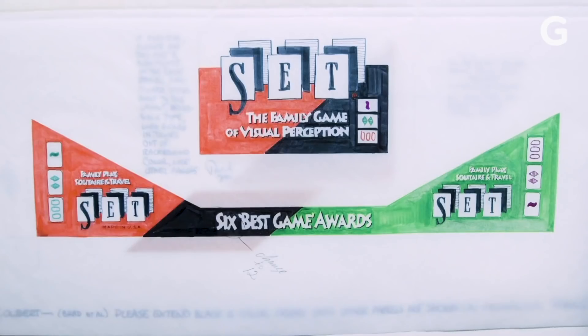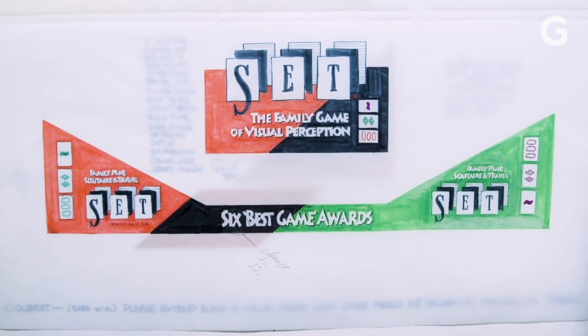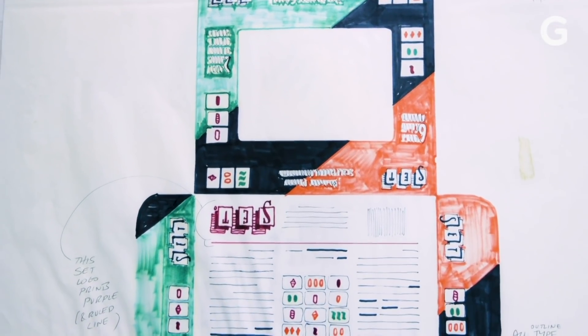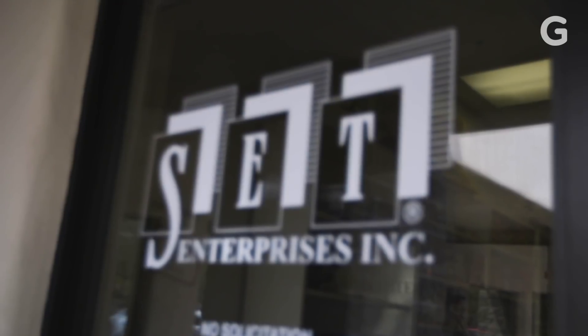Right here we have the basic drawings of how this box was to be built — the specifications and directions for the designers at the factories.